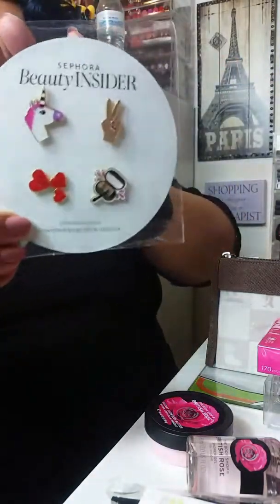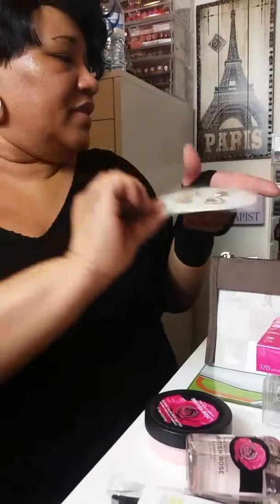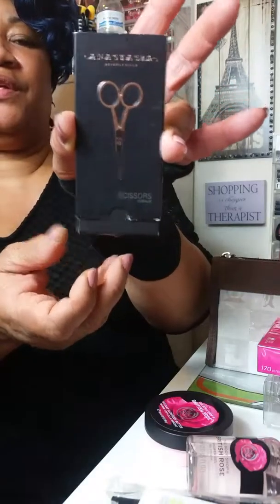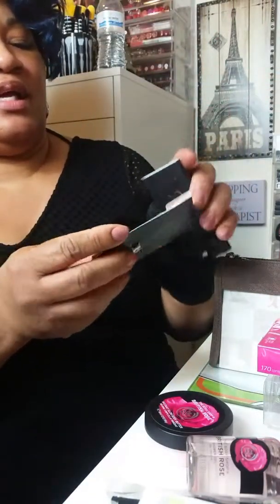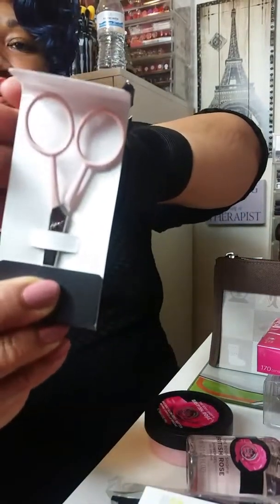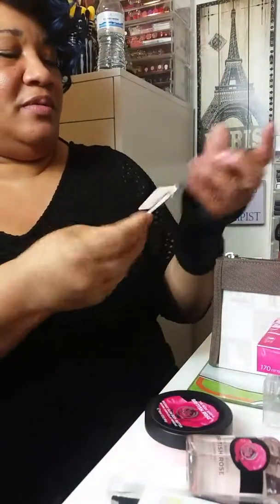This is from my 250 points from Sephora — I love this, it's cute. And I had been searching high and low for these scissors by Anastasia. Because now they're coming in black, but I wanted the pink ones, so I found the pink ones and hurried up and grabbed those.